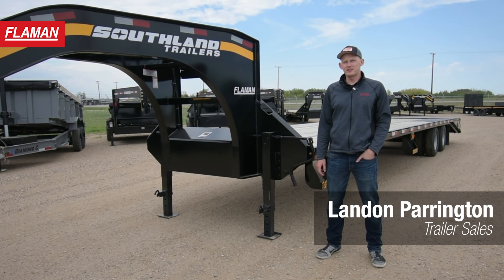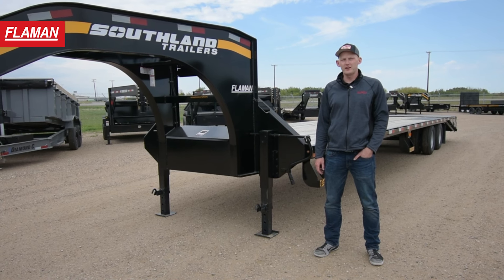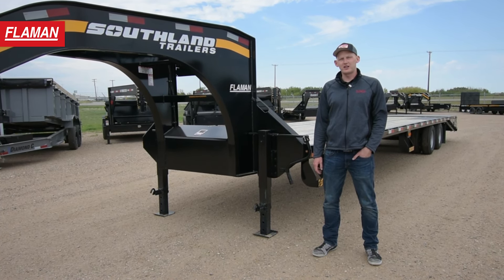Hello and good day friends. My name is Landon with Flaman Sales, and today we're going to be going over the Southland 30-foot tandem dually gooseneck trailer. Let's take a look at some of the features.